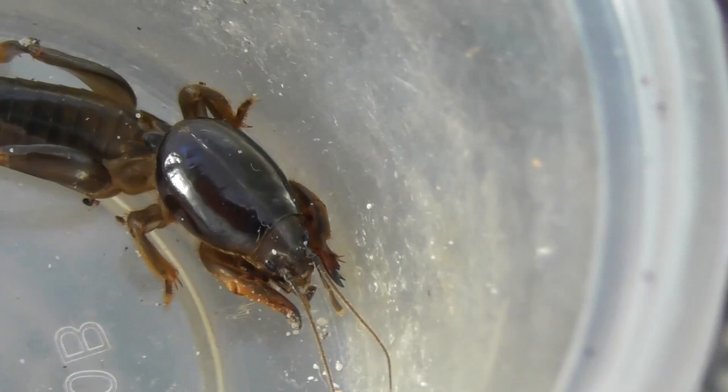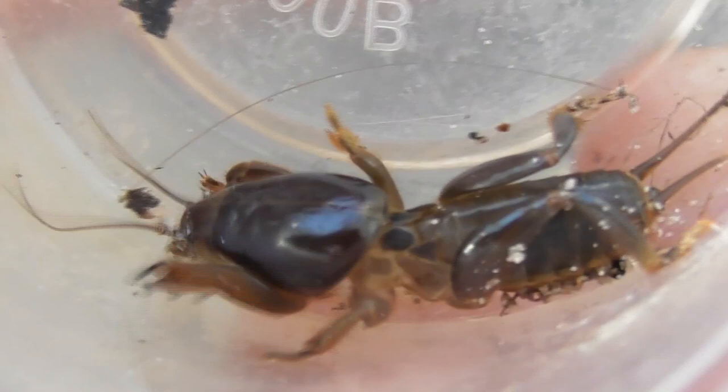In spite of its name, this animal is not actually a cricket, though it is indeed a very close relative. The true crickets form a family called the Gryllidae, whereas mole crickets form a separate, though still very closely related family called the Gryllotalpidae. The Gryllotalpids belong to an order of insects known as the Orthoptera, which also includes the true crickets, as well as grasshoppers, katydids, and a number of other lesser known groups.